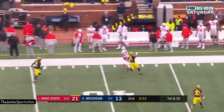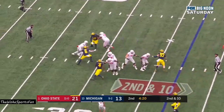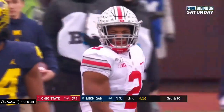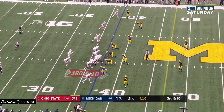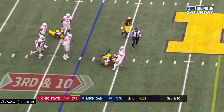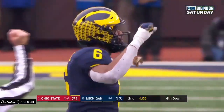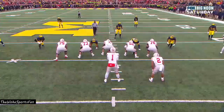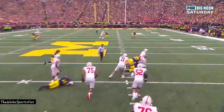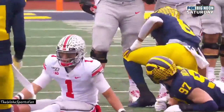Fields delivers off his back foot — incomplete. Fields — and Ohio State will have to punt it away. That's really good defense from Michigan. In particular, number 97, Aiden Hutchinson — watch as he comes around on the slant, but then he stops. He's the spy, and then he's there to bring Fields to the ground, along with Uche dropping back from his rush position. Don Brown does a great job.